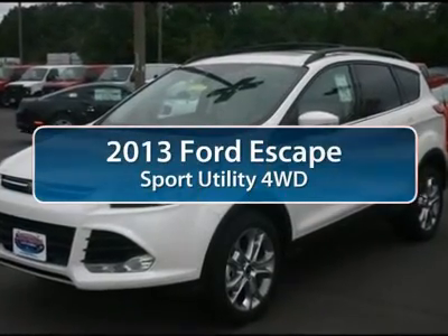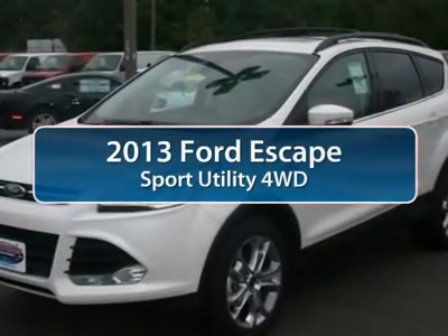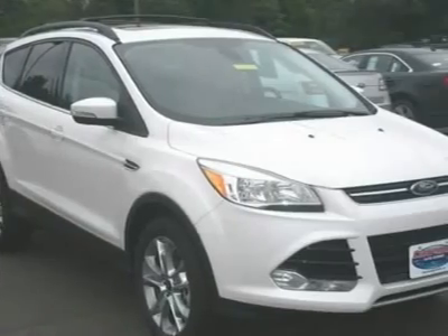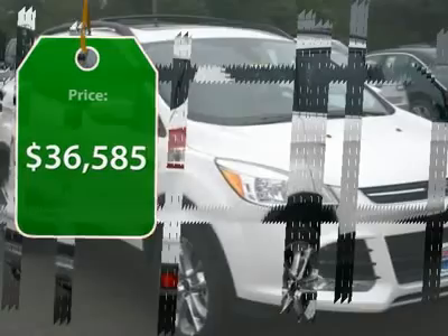The 2013 Ford Escape. Gas engines flex, tow, sip, and go with Ford Escape, and is priced below $40,000.